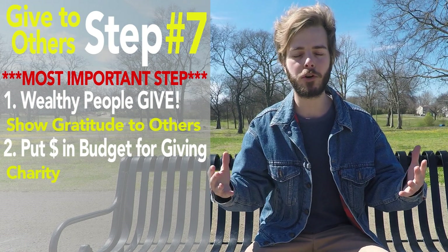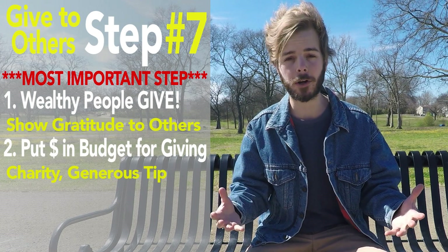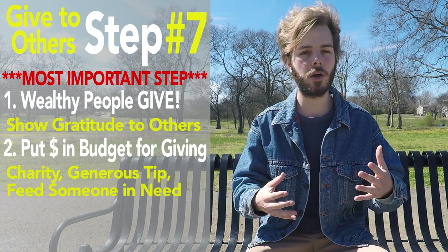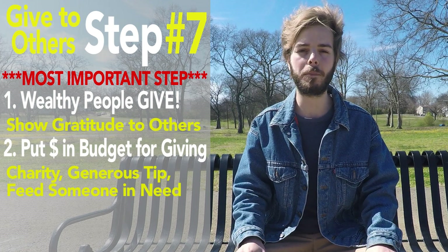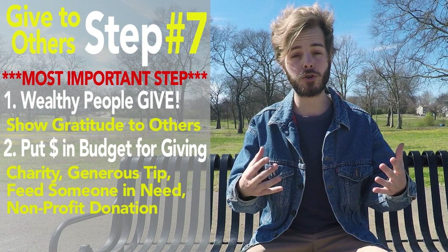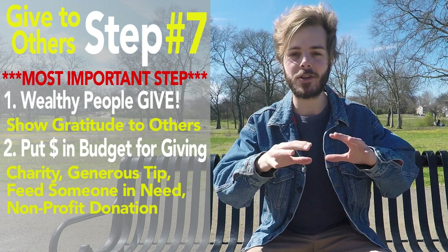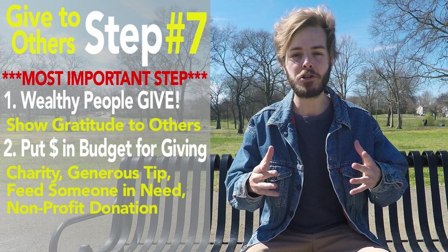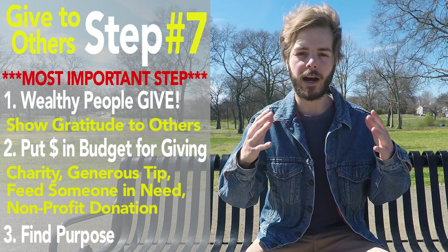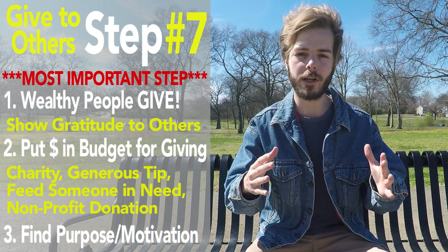Pick a charity with a noble cause. Leave a nice tip for a hard-working restaurant or hotel worker. Buy the homeless person selling the local paper on the street corner a healthy snack or a warm meal. Maybe even connect with a local non-profit to find a struggling family that you can anonymously give to. The opportunities are endless. Try it out — you'll feel amazing and find a newfound purpose to stay motivated and continue reaching your goals.